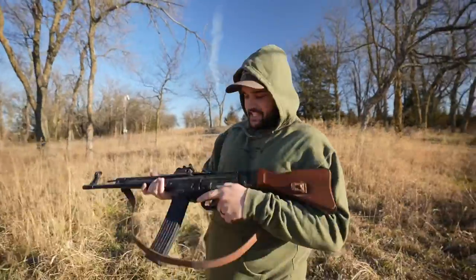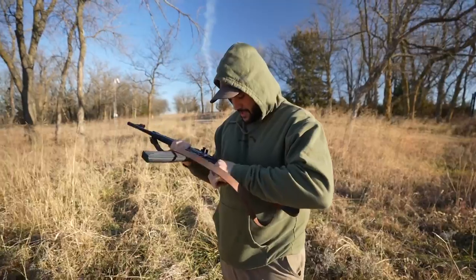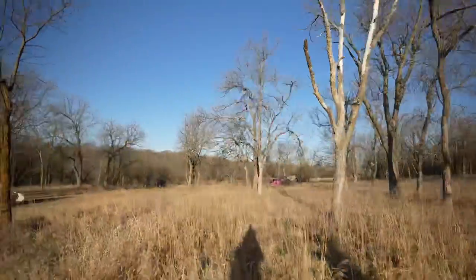You guys stay tuned. All right, STG baby. Here we go. I think that's how this thing works. Whoa, it was already on fire. All right. Hedge ball, here we go.